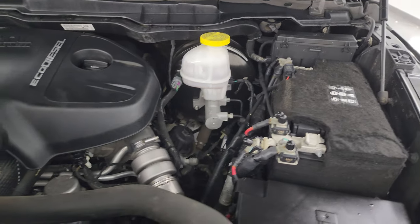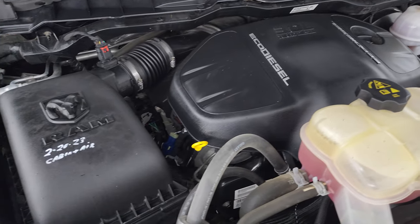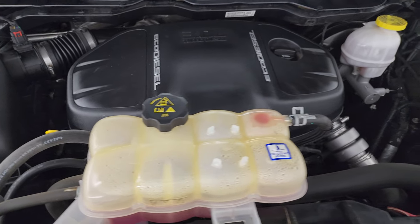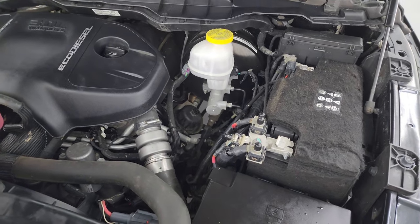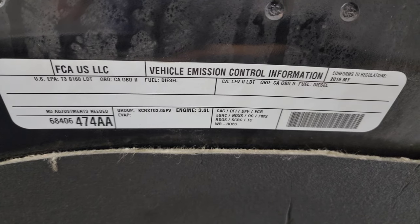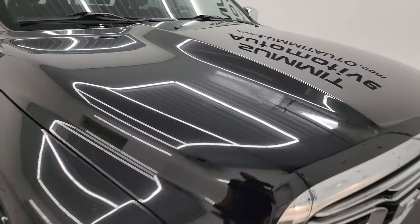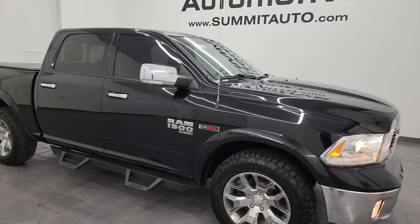Under the hood we have the 3.0-liter EcoDiesel V6 engine. The engine bay is very clean and runs very smooth. Really good fuel economy with these EcoDiesels. This truck has been fully safety inspected by our service shop, has a fresh oil and filter change, all fluids checked and topped off, pretty new tires, and new brakes in the front. There's the emissions sticker. This truck is 100% ready to go, and I would highly recommend it from a quality and condition standpoint.